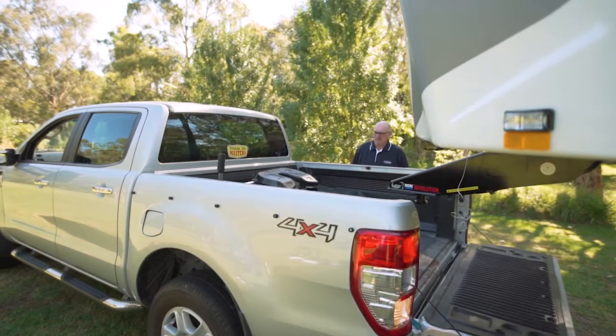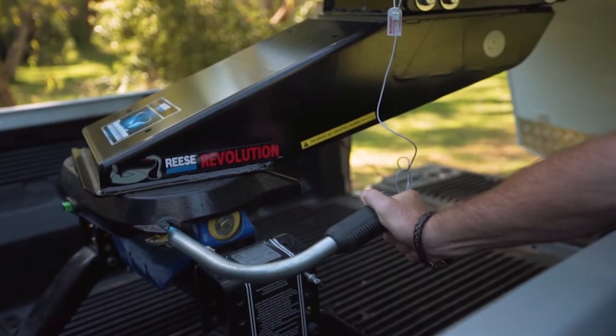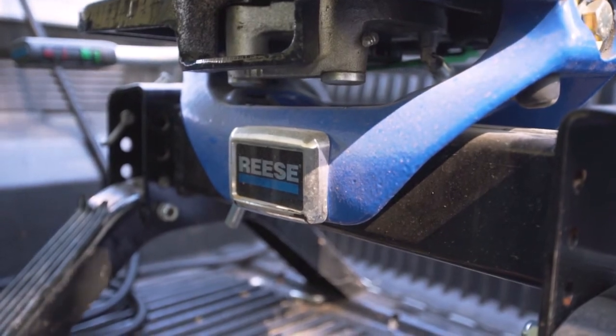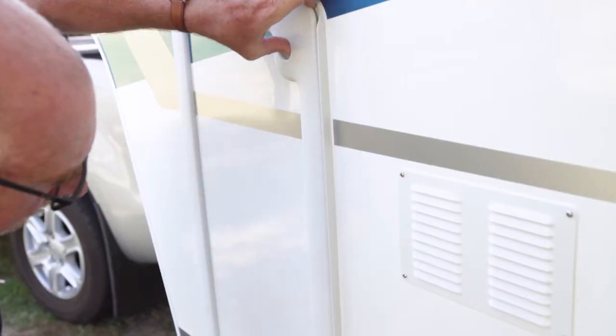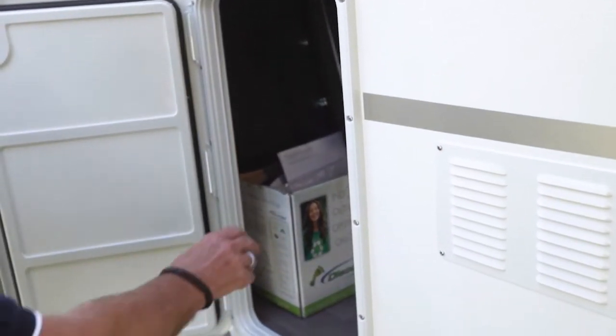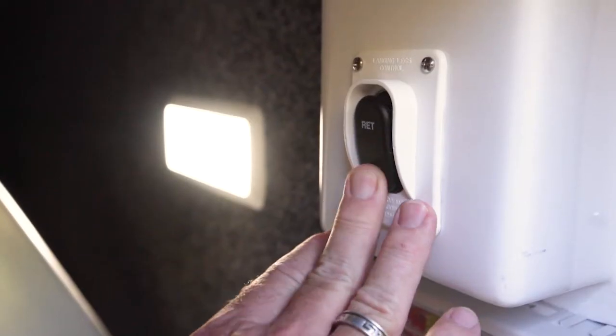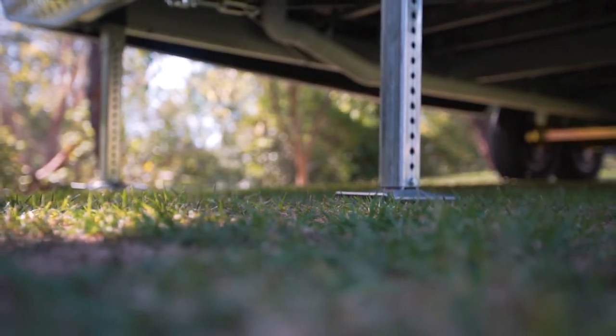Now let's take a look at the external features. This is the pin box that hitches to your tow vehicle — we use the Australian supplied Hayman Rees system. There is also access to the storage boot under here, and from this side you can see it is a full-width pass-through storage compartment. This is also where the switch is for the front electric landing legs, which provides stability when the fifth wheeler is detached from the tow vehicle. There are also rear wind-down stability jacks should they be required.